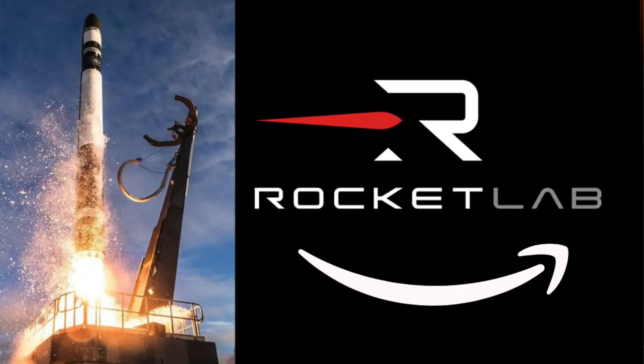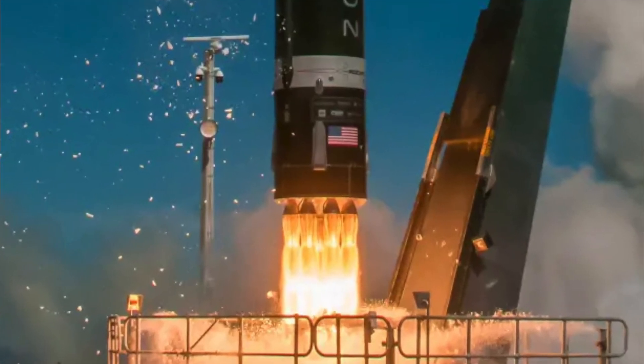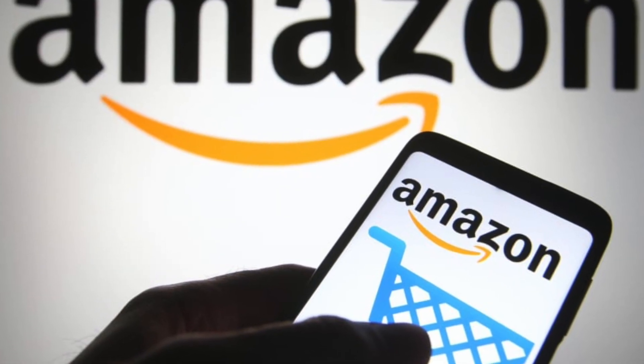How is Rocket Lab going to be the Amazon of space? You may be wondering what Rocket Lab and Amazon have in common. One is a rocket company and the other is e-commerce, but believe it or not, their business concepts are very, very similar. Let me give you an example.